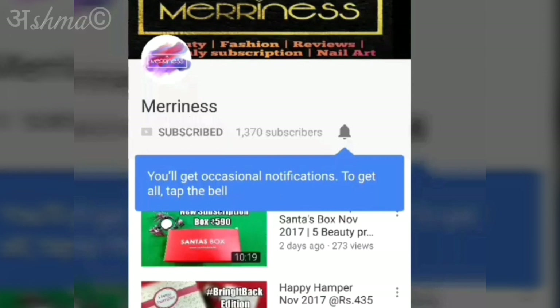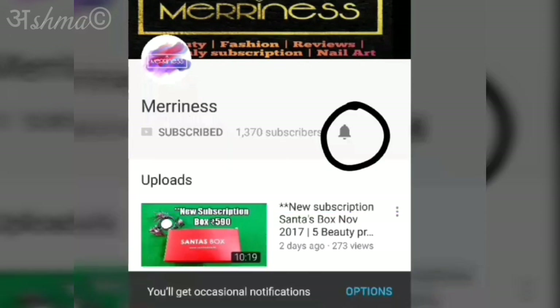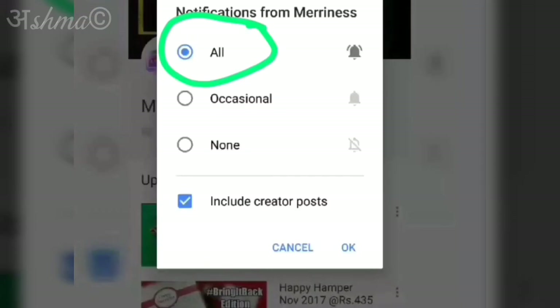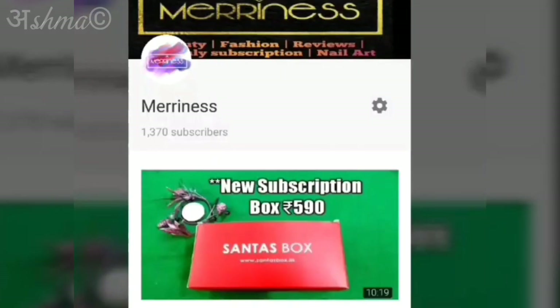Before we begin, if you are new to my channel, please click the red color subscribe button, hit the bell icon and select options. There you can select all notifications so that you don't miss any of my videos. Thank you so much and now let's quickly get started.